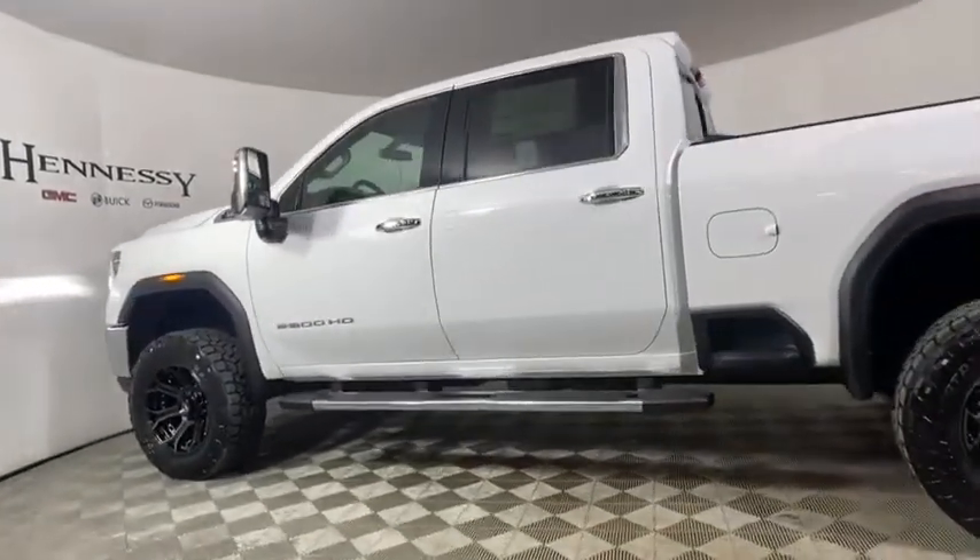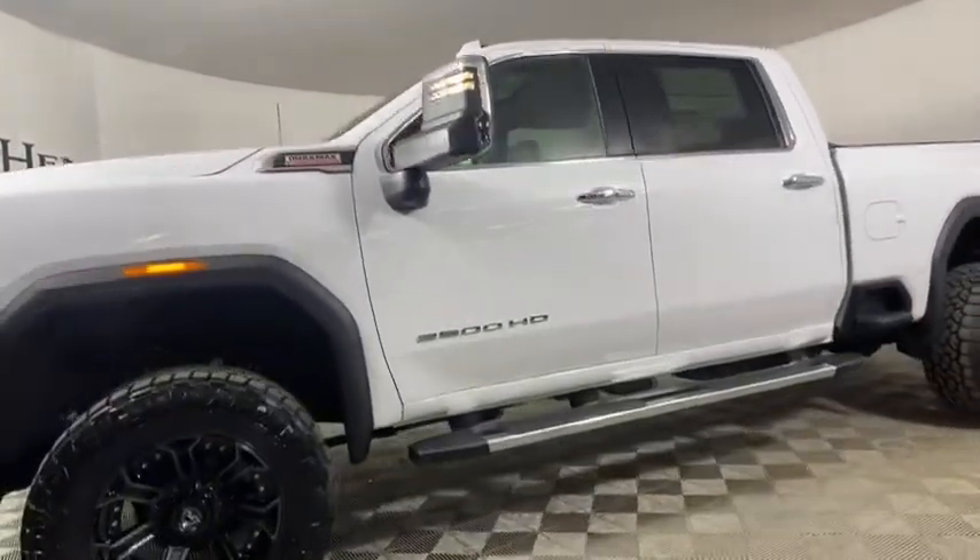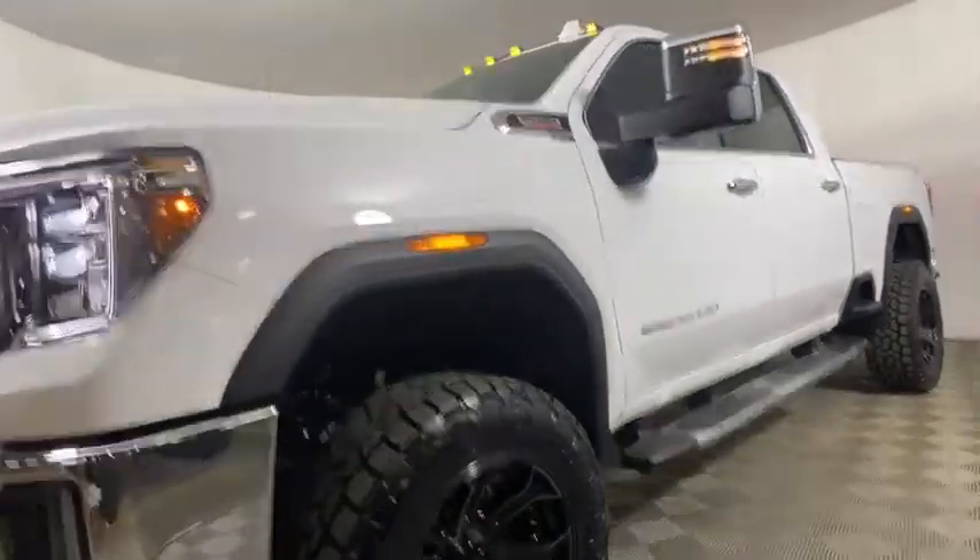Universal garage door opener, center armrest, fog lights, security system, rear window defroster, trip computer, compass, heated steering wheel, power windows.